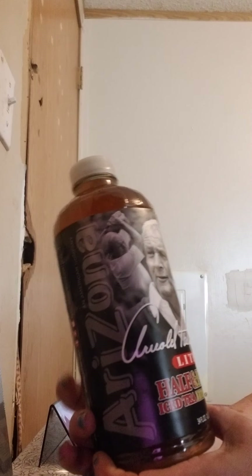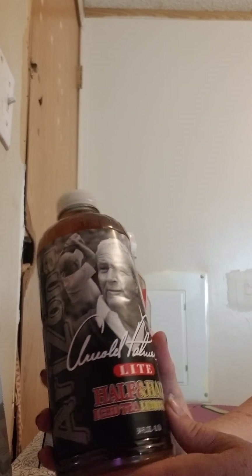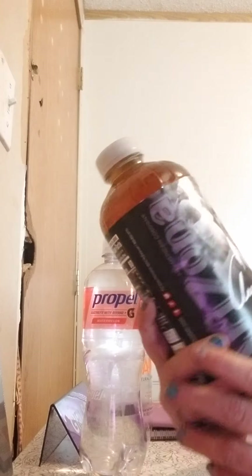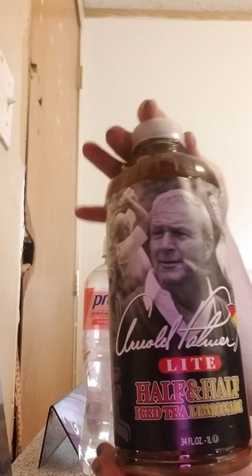I found the Arnold Palmer's Light — half lemonade and half iced tea. This is 34 fluid ounces, which isn't bad at all for a dollar. That's pretty good.